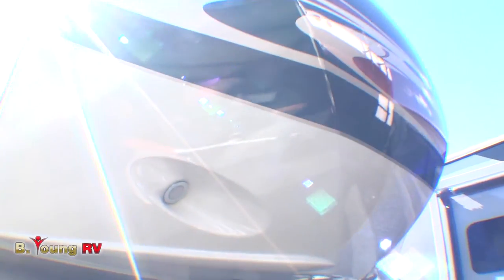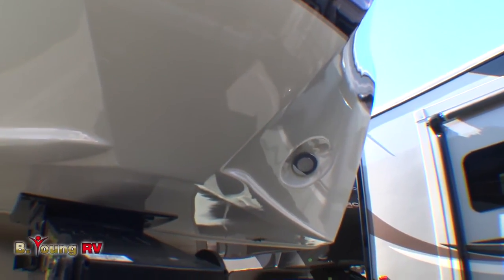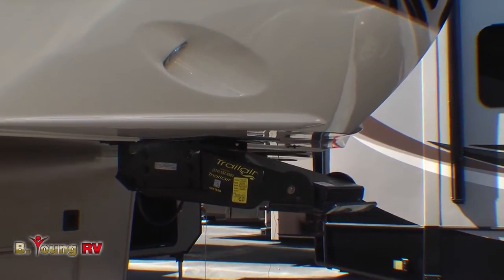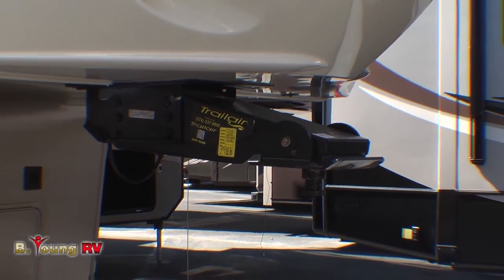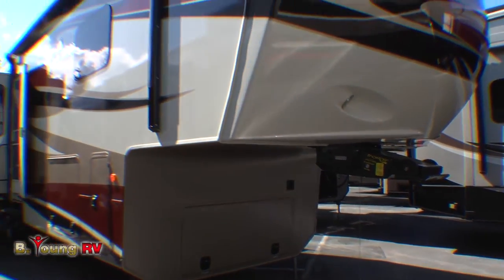The majestic one-piece fiberglass front cap is embedded with two high-intensity LED lights that make docking a breeze. Towing with this 16,000-pound fifth wheel is simple as well, thanks to the Trail Air hitch pin. Its innovative technology and design virtually eliminates that bucking that occurs so often with other fifth wheel hitch assemblies.